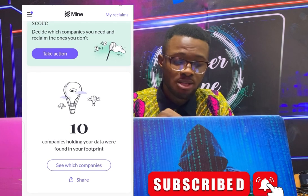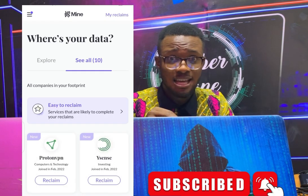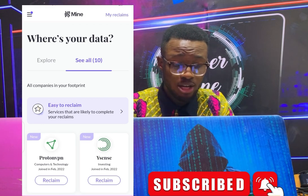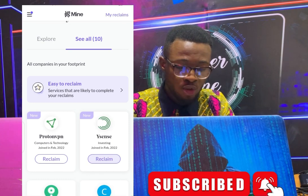Let's see the companies holding my data. You can see which companies are holding your data and you can reclaim it. I did a video first on TikTok where it was 11 companies; I have already redeemed one company, so now you see 10. These are the companies that are keeping my data.